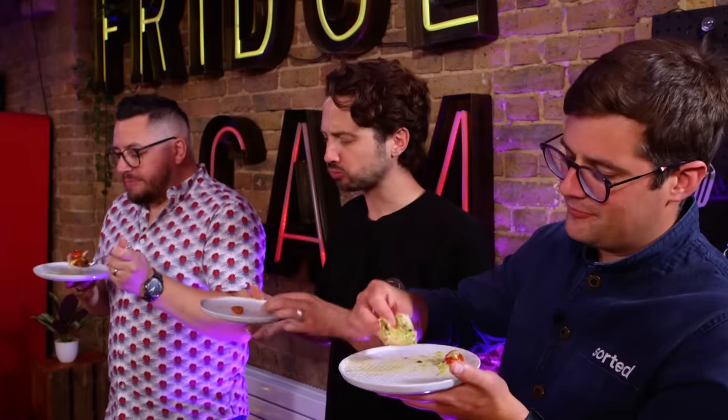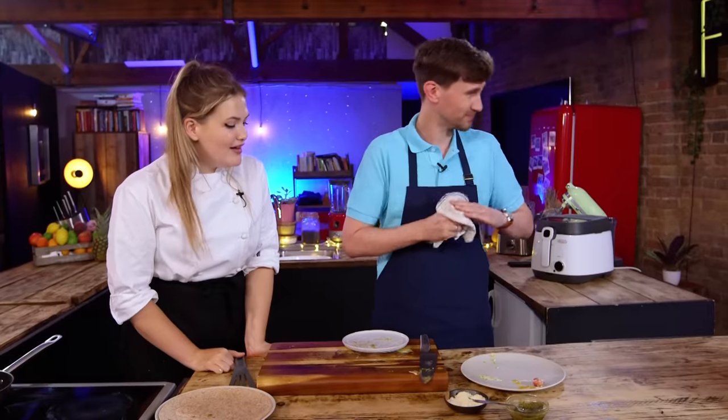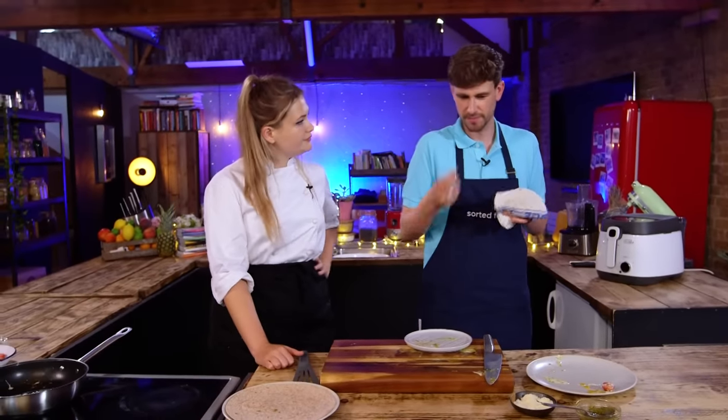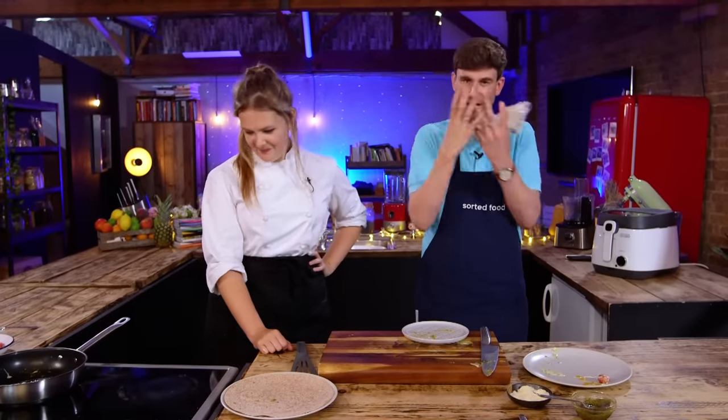That is excellent. What do you think? That is a hot, delicious mess. It is a proper mess — that is simply delicious. My favourite bit is the fact that because you cook the tomatoes, they kind of ooze nicely, they're warm, and they really mix in with all the cream and stuff.